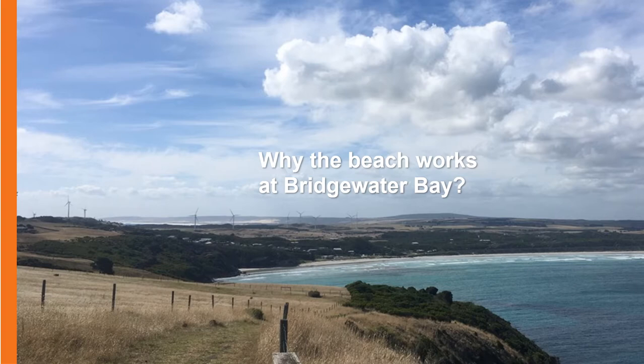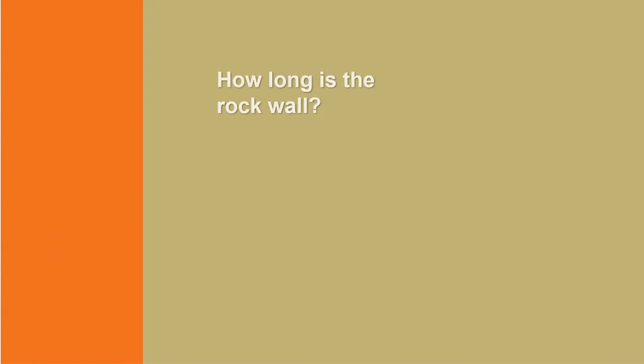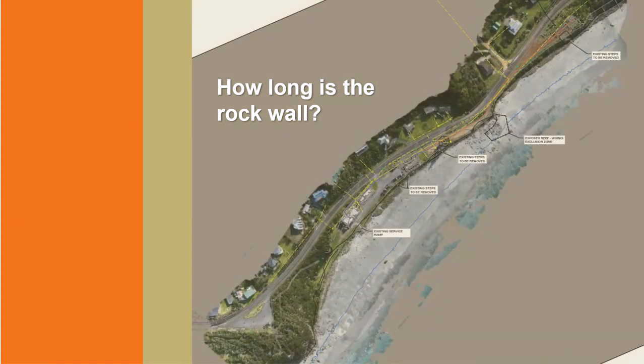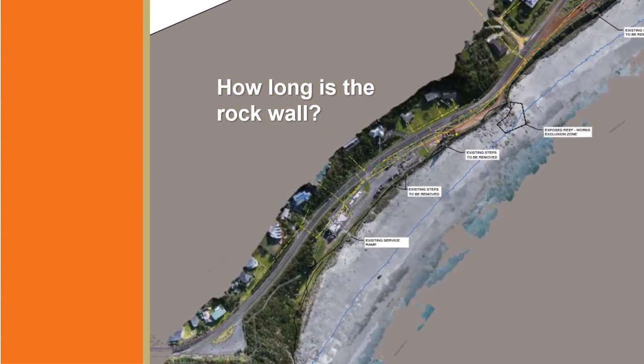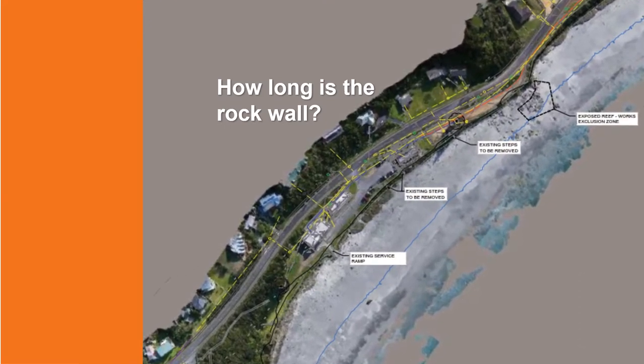The rock wall is designed for future storms and, if properly maintained, will be able to protect the foreshore for decades to come. The dynamic rock wall will be just over 400 metres long and will follow the alignment of the existing rock wall, which was built informally over decades.